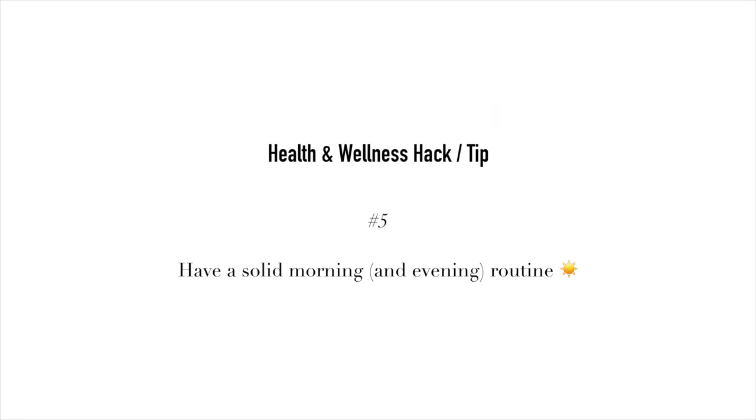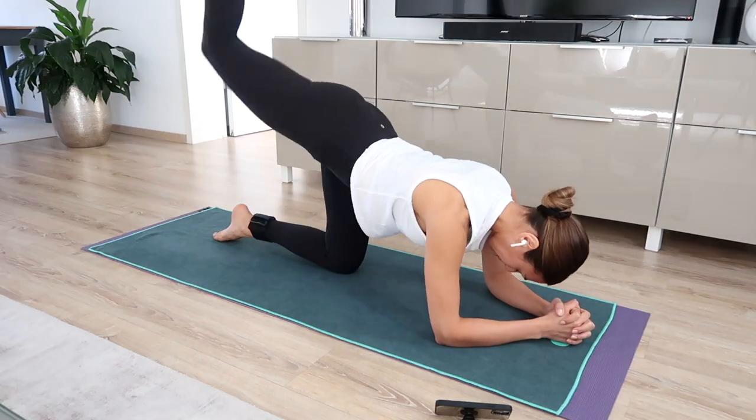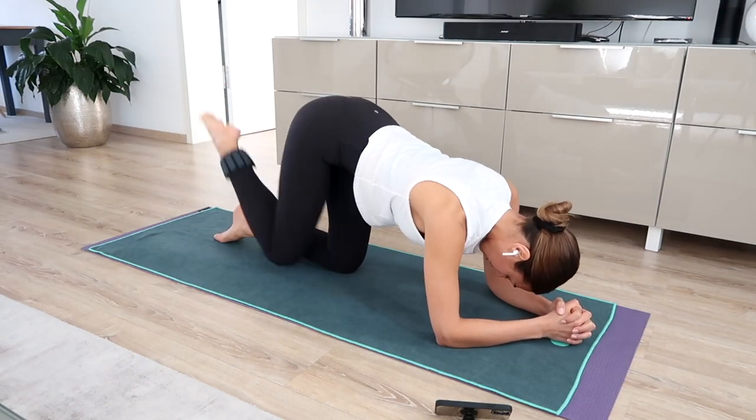My fifth hack slash tip is to have a solid morning — and if you can, an evening routine — but the morning routine is really important. A morning routine doesn't have to be ten steps or even five steps. It can be as simple as knowing what you're going to have for breakfast and maybe a good workout. If you know tomorrow morning you're going to go for a walk, do a Pilates class at home, a spinning class at your gym, or a gentle yoga — you just know that's something you want to do.